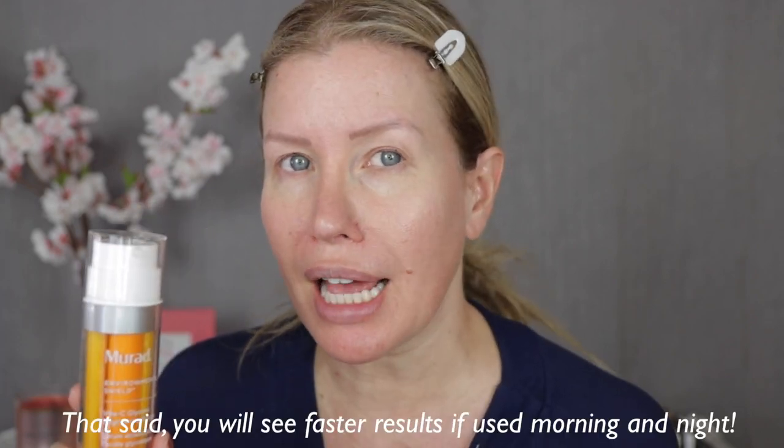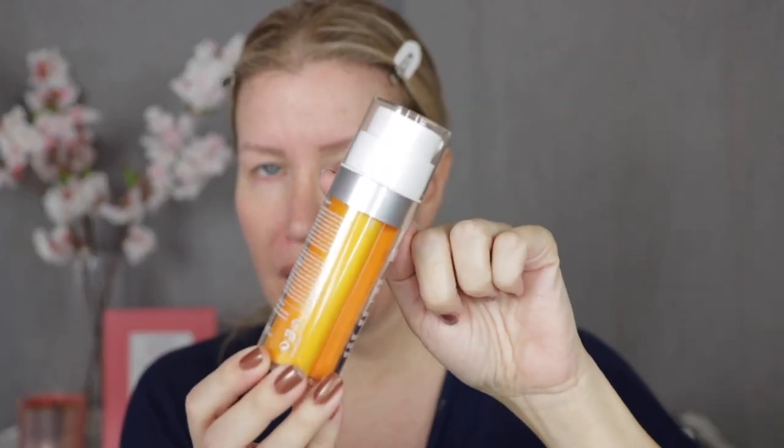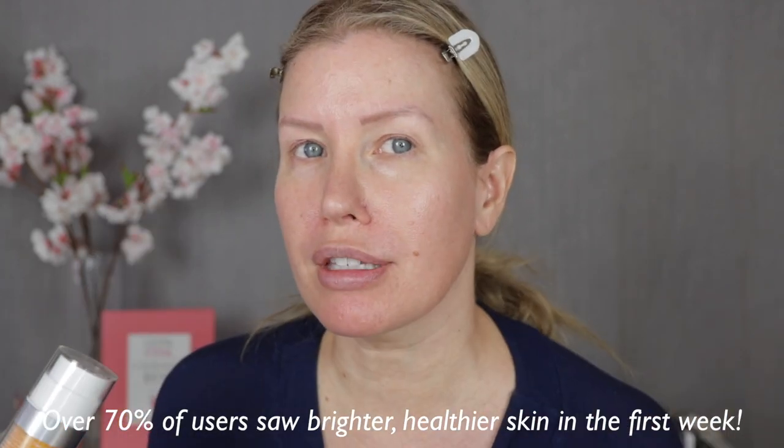As for the serum, you can use it morning and night, but I find that the less I use before makeup the better, so I save it for nighttime. It contains gold stabilized vitamin C and glycolic acid — my favorite ingredient — which is the most effective for smoothing my skin texture and refining pores. It's a dual chamber so you get a fresh dose of vitamin C and glycolic acid every time. I'll be following up in about two weeks with my full results.